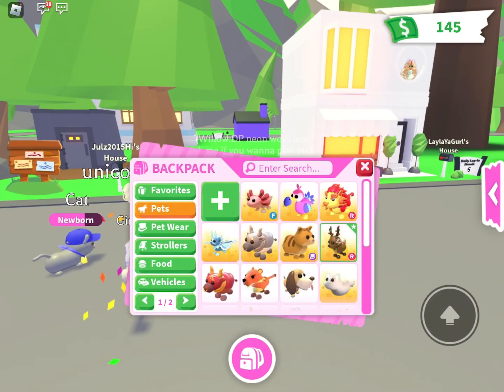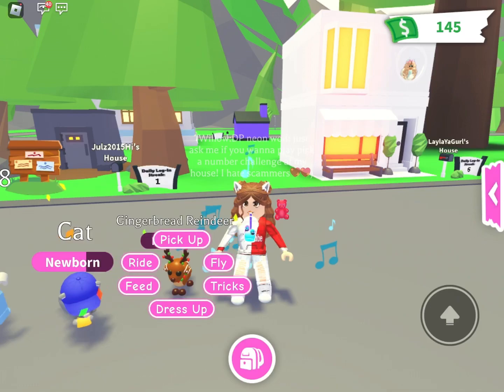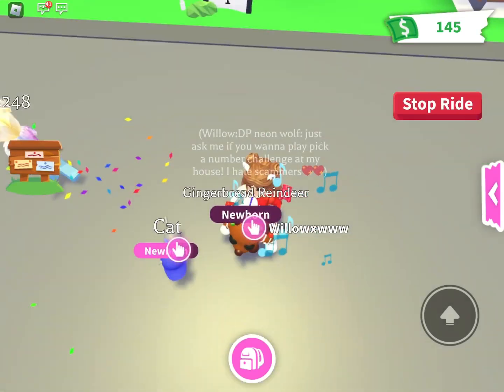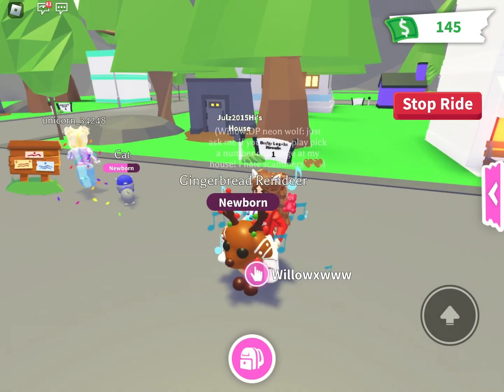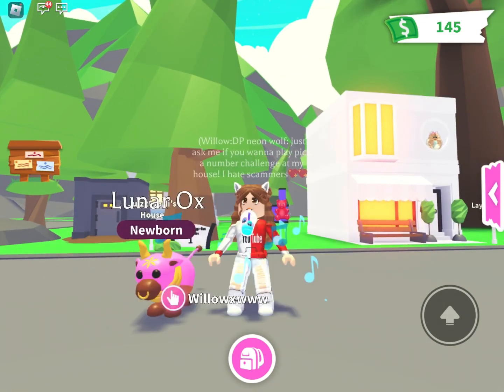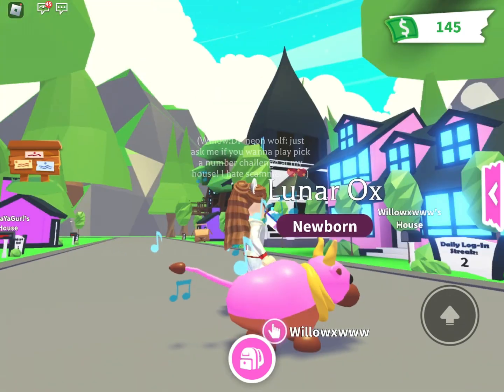Next is a ride Ginger Reindeer. I got this on Christmas during the Adopt Me Christmas update — it was so cool, I loved it so much. I just love it in its ride form. Okay, next is a normal Lunar Ox — I just changed it to pink colors.